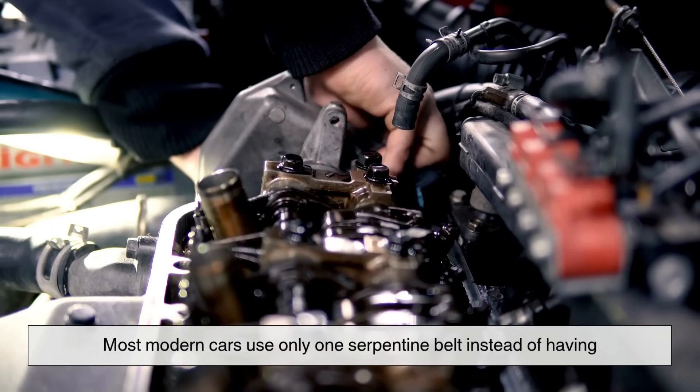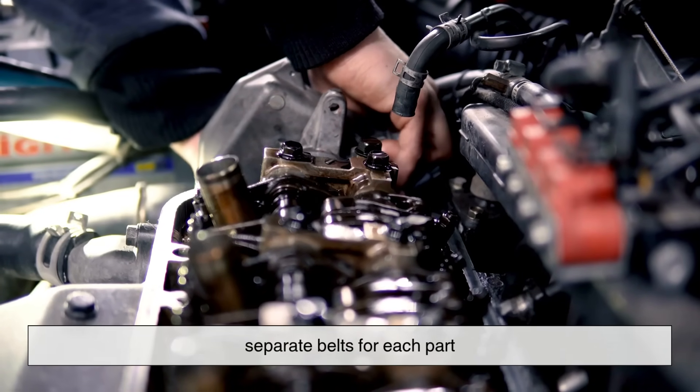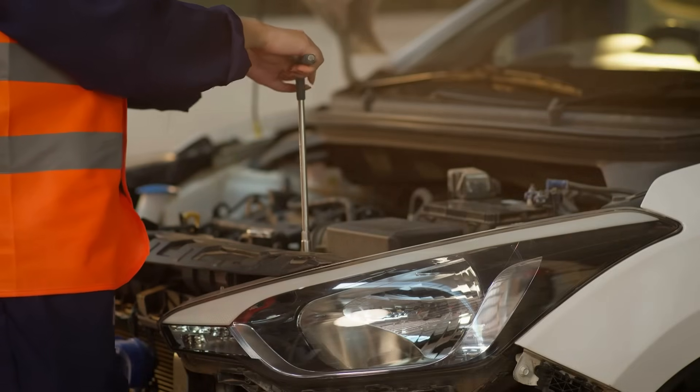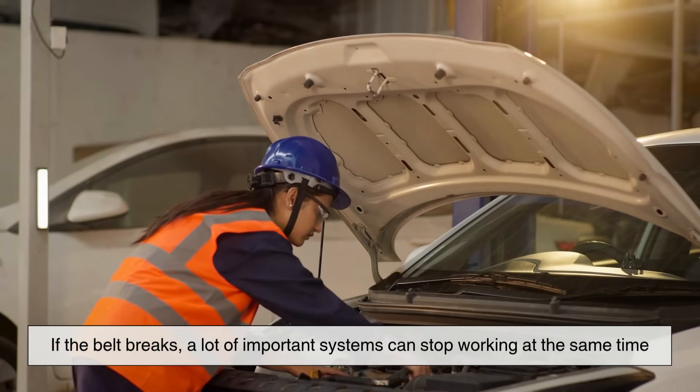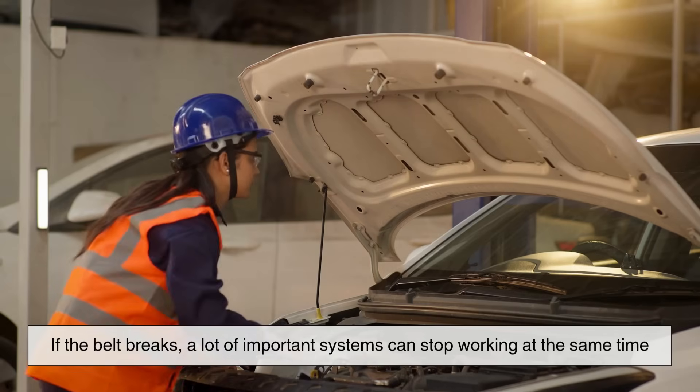Most modern cars use only one serpentine belt instead of having separate belts for each part. That's great because there are fewer parts to worry about, but it also means that if the belt breaks, a lot of important systems can stop working at the same time.